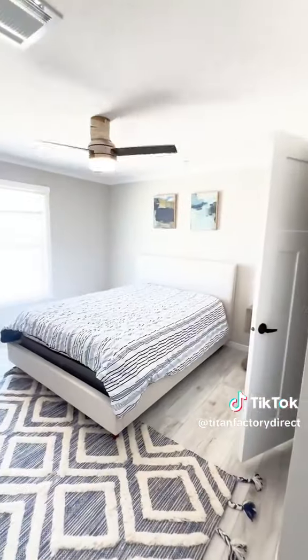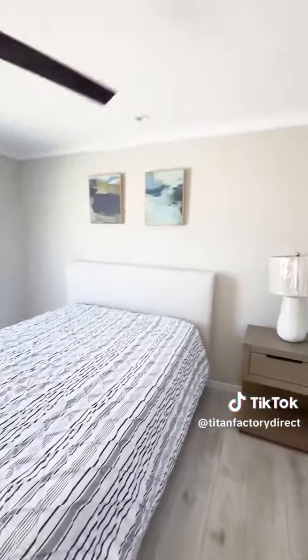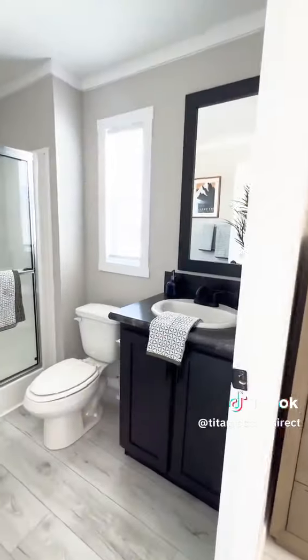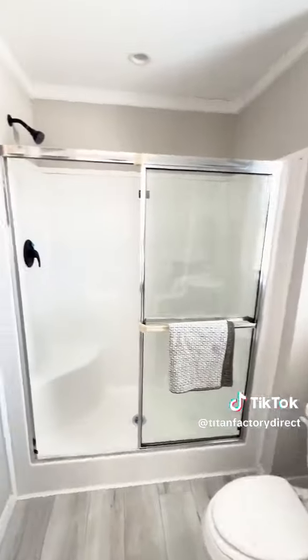Here's your primary bedroom. You can fit a king size in here. Closet in here. Here's your restroom — walk-in shower.